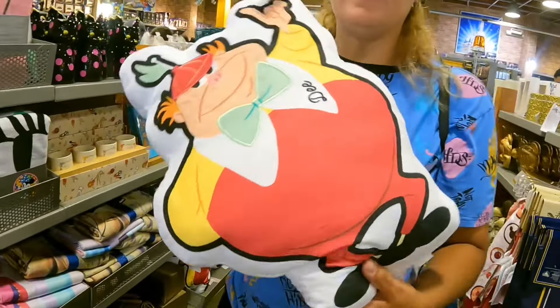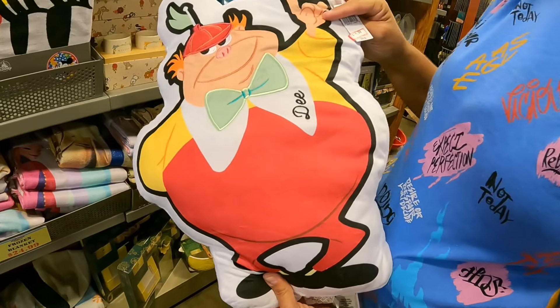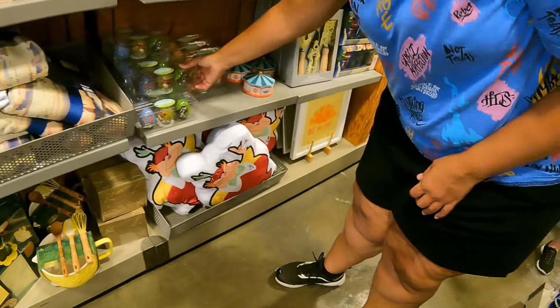The Epcot 40 Corksicle was $44.99 and is now $19.99. We also found Tweedledee for $14.99, though they don't seem to have Tweedledum.